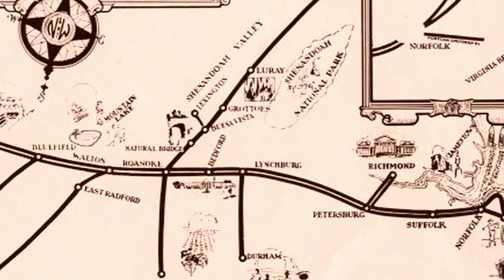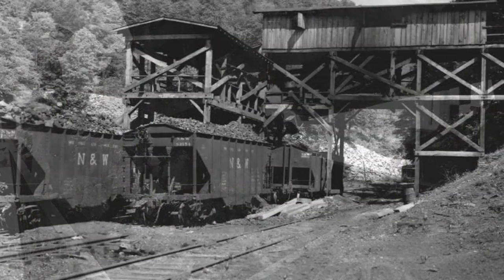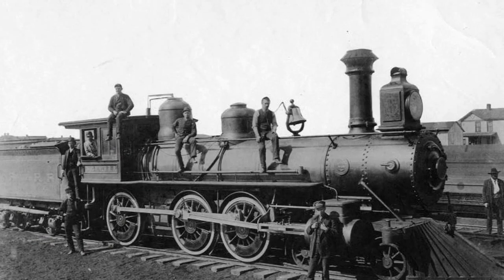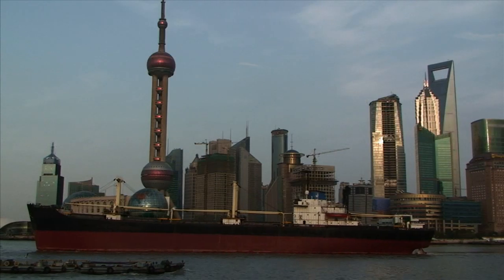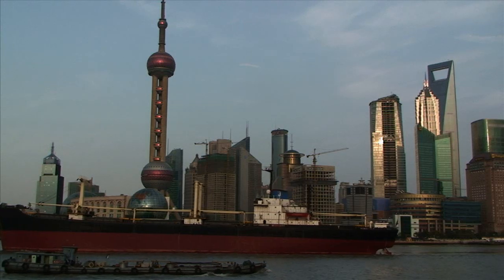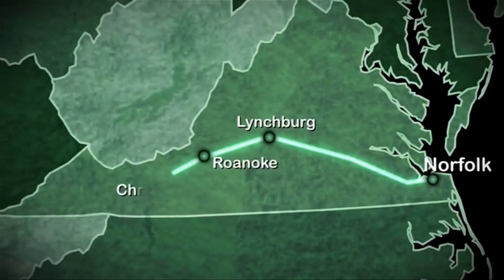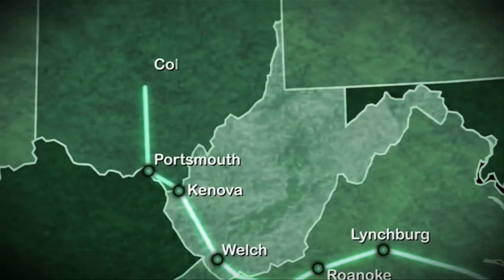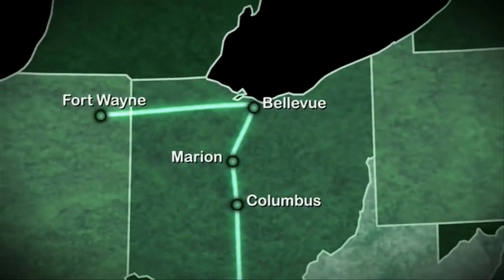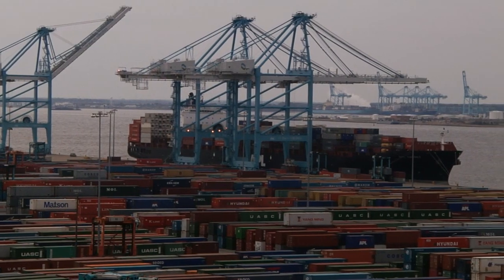Norfolk Southern's Midwest Rail Line began as a coal route in the 1880s, connecting the Appalachian coal fields with the Atlantic coast and the flourishing industries of America's heartland. Today, Norfolk Southern is meeting the needs of shippers in a global economy by providing the fastest, most direct double-stack container route from seaports in Virginia to the Midwestern Gateway in Chicago through the Heartland Corridor.